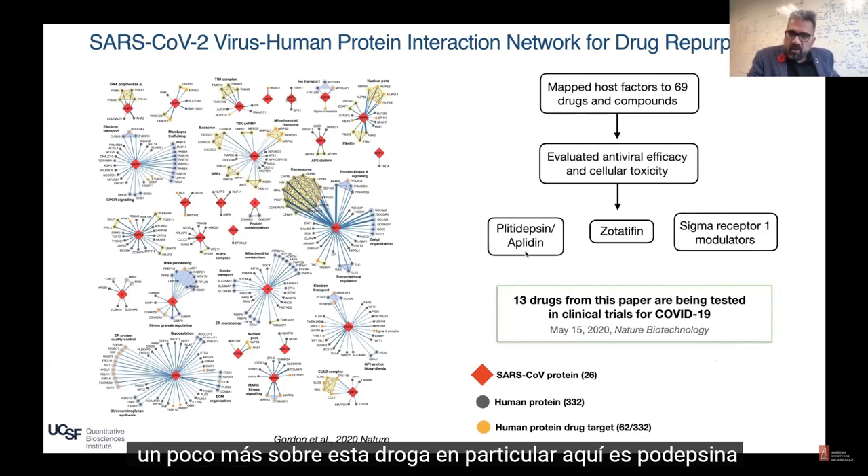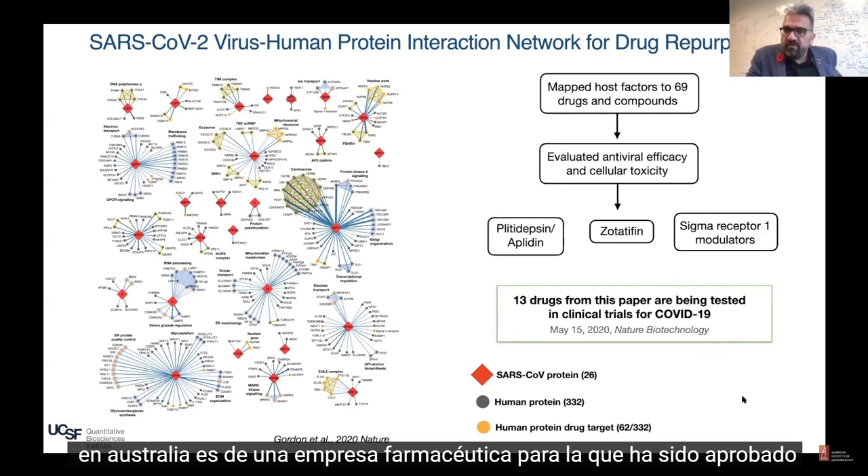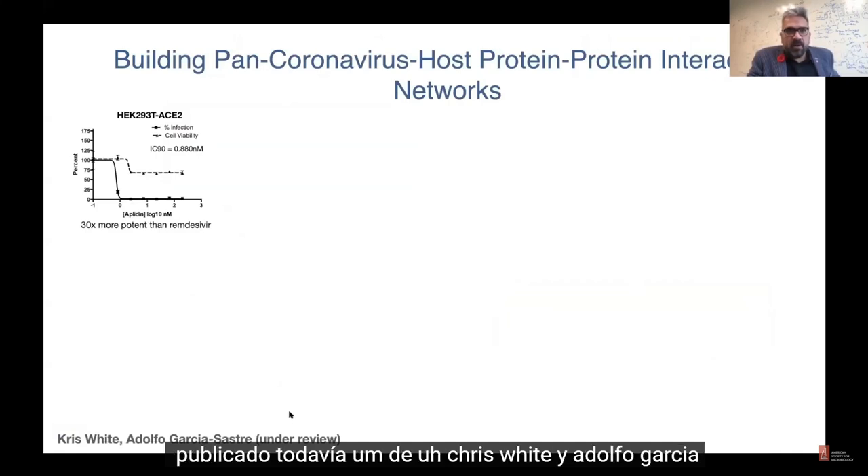I wanted to talk a little bit more about this particular drug — Plitidepsin or Aplidin. It's actually a drug being used to treat multiple myeloma in Australia, from a company called Pharmamar, and it has been approved for treatment of multiple myeloma.